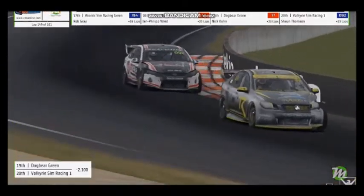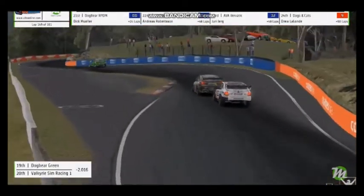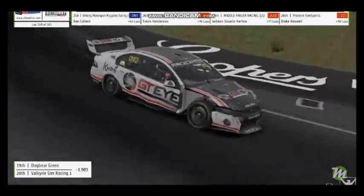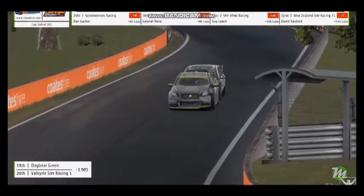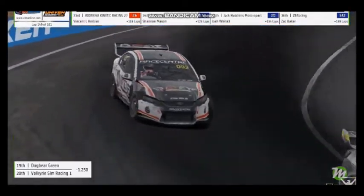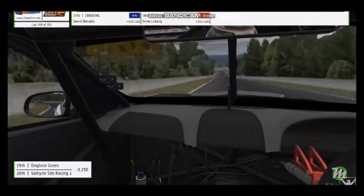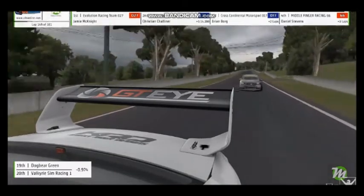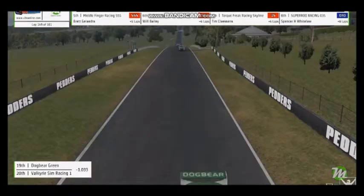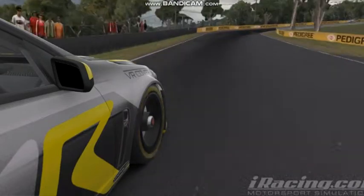Have a look at the gap between Dog Bear and Valkyrie — now it is two seconds. Have a look at Thompson applying pressure to Darren Cartwright in the CMR Green entry. Yeah, he's right on his bumper. Is he going to go for the move at the elbow? Not around the outside — don't do that. Well, there's an over-under possibility. He's going to get the run — and he is through quite easily. Thompson has 19th position in his sight. Now a second separating these two cars, and he's gaining — the gap is dropping quickly.